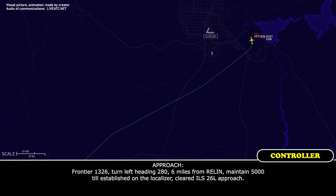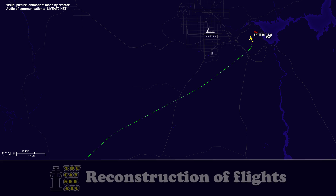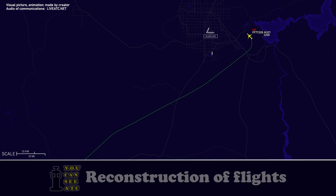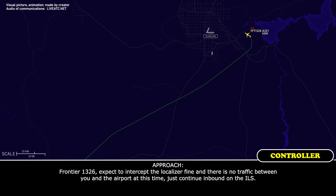Frontier 1326, turn left heading 280, 6 miles from the localizer. Maintain 5,000 to establish on the localizer, cleared ILS 26 left approach. Frontier 1326, ident observed. Frontier 1326, you've captured the localizer. Continue inbound on the ILS.